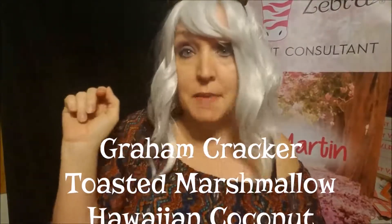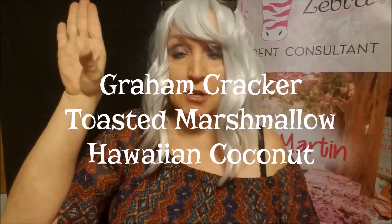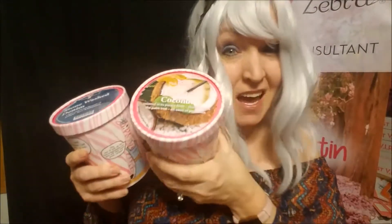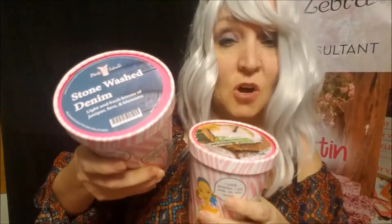Earlier I said I was gonna tell you what's in my coconut cream pie recipe — it's amazing: graham cracker, toasted marshmallow, and Hawaiian coconut of course. And it's not just about food fragrances. Mix Hawaiian coconut with stonewashed denim for what we call Hawaiian shirt — it smells amazing. I just can't get enough of this coconut fragrance. It's pretty awesome and I hope you all enjoy it as much as I do.